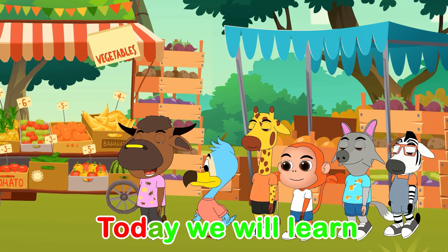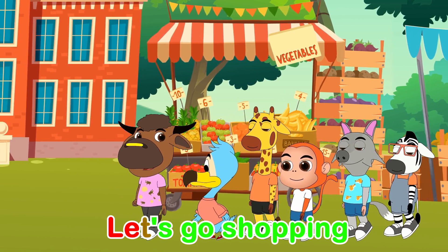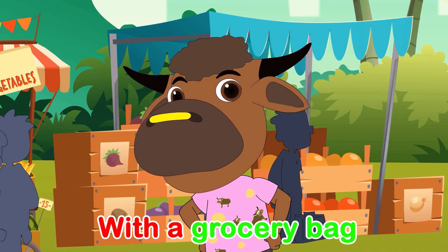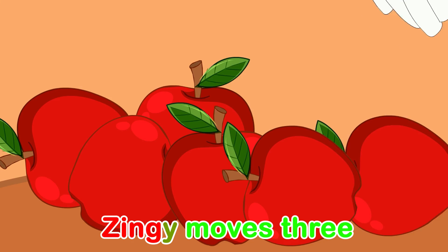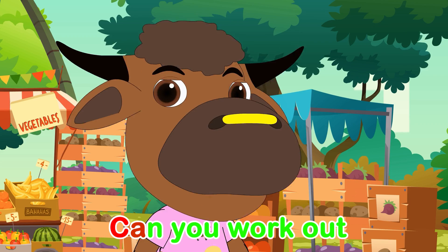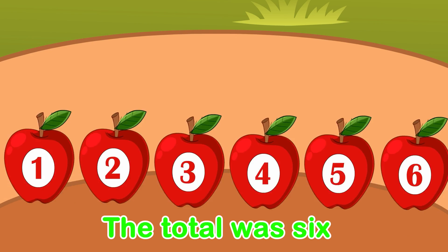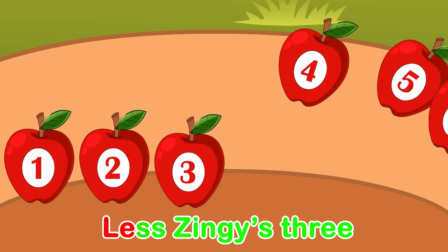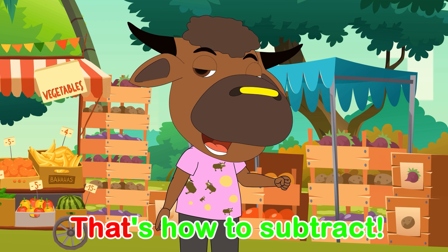Today we will learn how to add. Let's go shopping with a grocery bag. Singie moves three from the bag. Can you work out how many we have? The total was six, less three is three, so three are left. That's how to subtract.